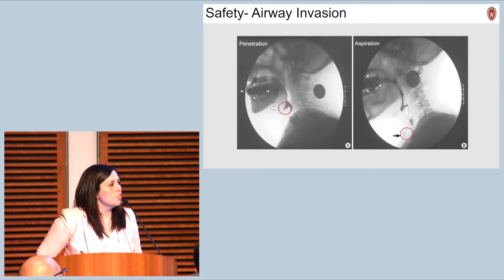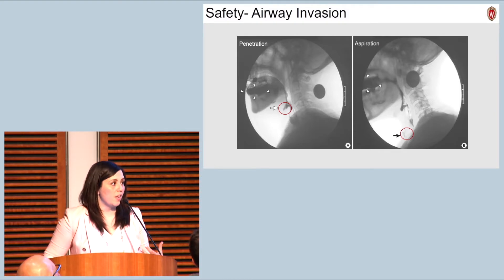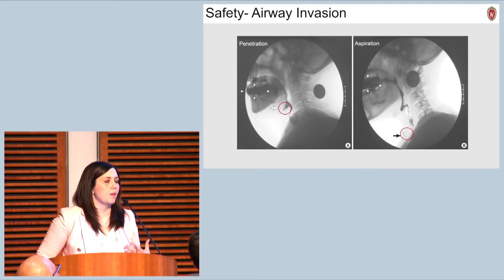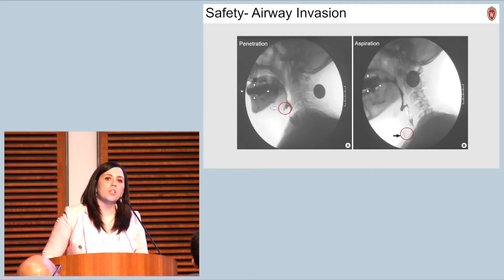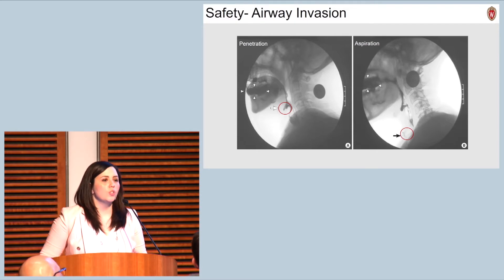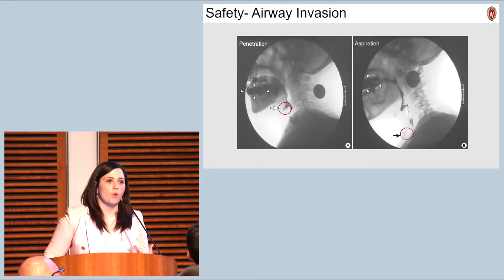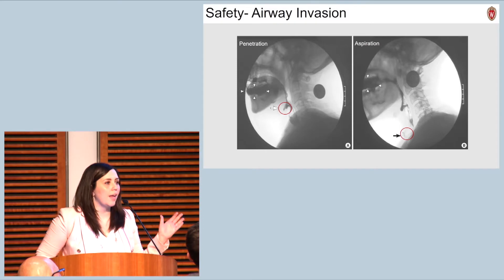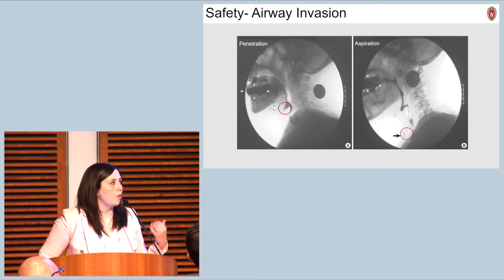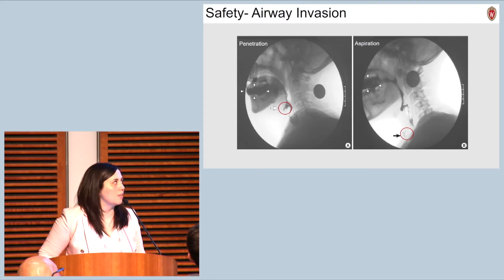As a clinical speech-language pathologist, when I'm evaluating for dysphagia, the most commonly used evaluation procedure is our video fluoroscopic swallow study, which is essentially a moving x-ray that allows us to look at how material moves through the mouth and the throat. Here you can see a lateral image of an individual's mouth and throat. The dark material is barium — it's radio-opaque so that we can see it on the x-ray.